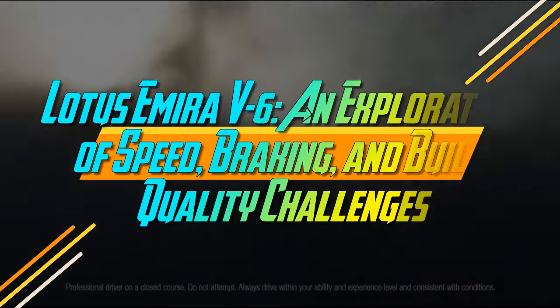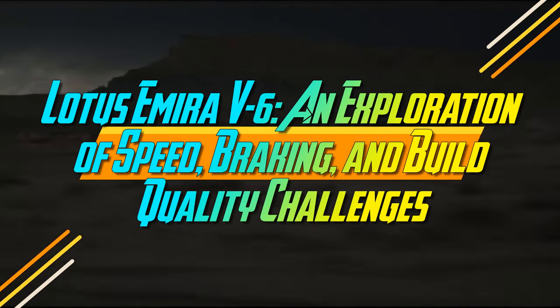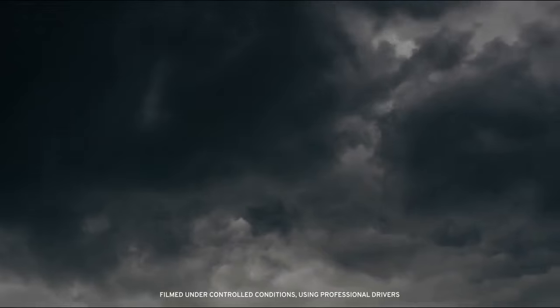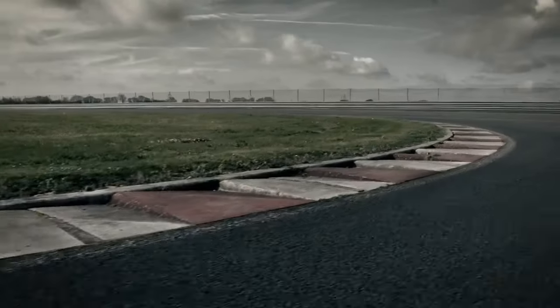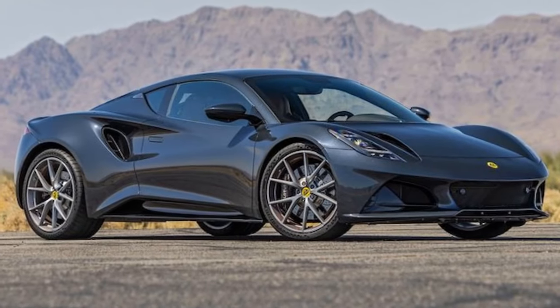Lotus Emira V6: an exploration of speed, braking, and build quality challenges. Whenever we get a Lotus at Motor Trend, we can't help but joke about British build quality. However, when the all-new 2024 Lotus Emira V6 came in for performance testing, the humor quickly became reality.